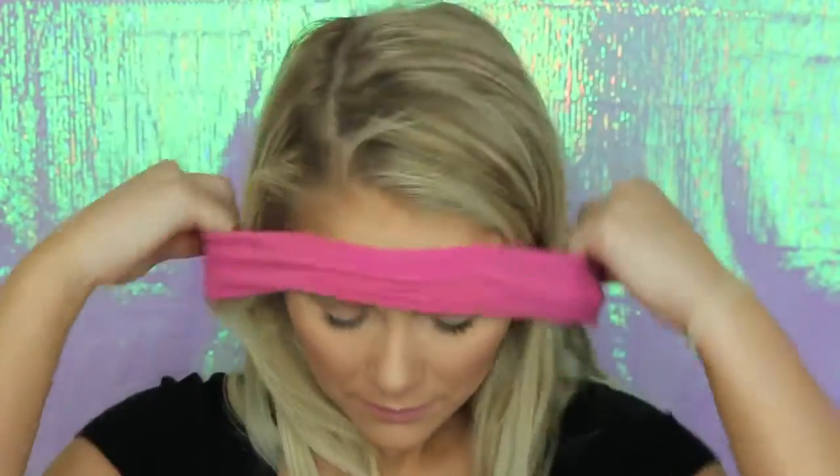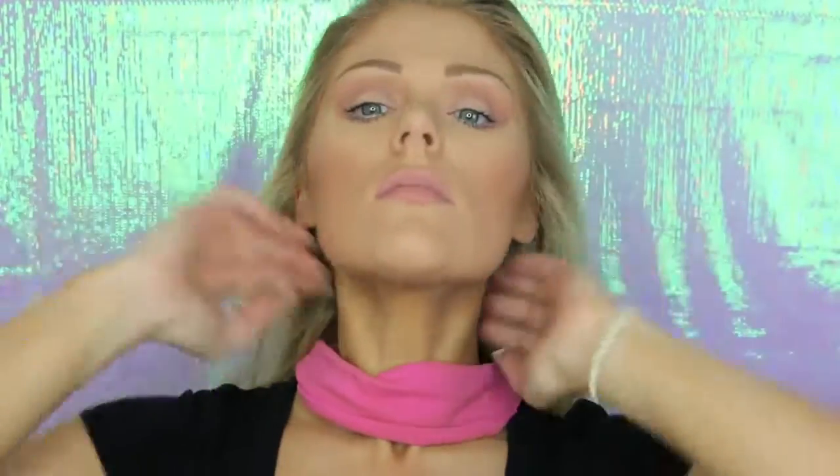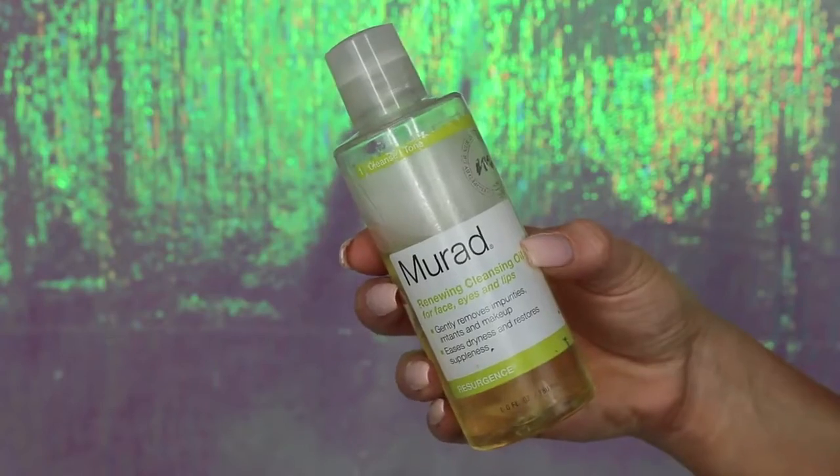The first thing I always do is pull off my lashes — I love that feeling. Then I'm going to get all of my hair out of my way. I don't like to get my hair wet when I'm cleaning my face, so I normally just use a big headband and put all of my hair back.